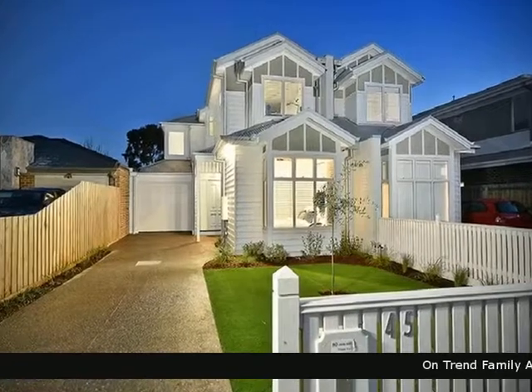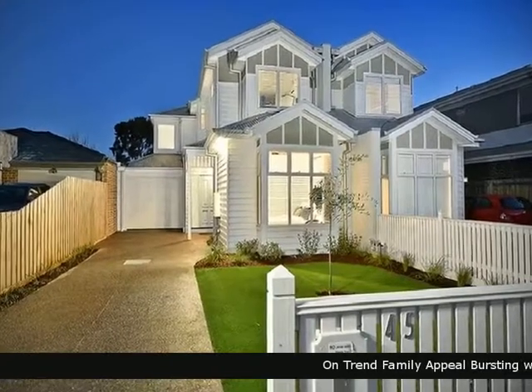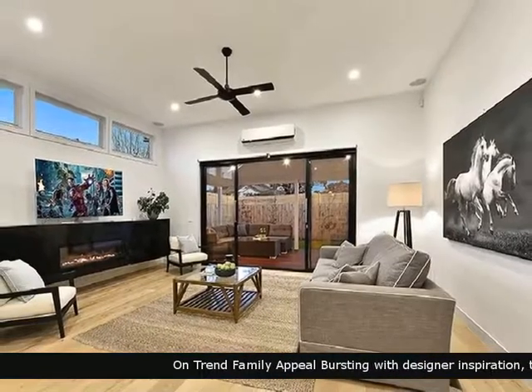Barry Plant is proud to present this wonderful home. Look no further, you can't go past this beautiful home.